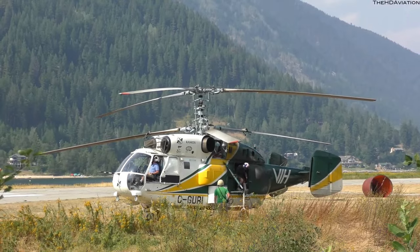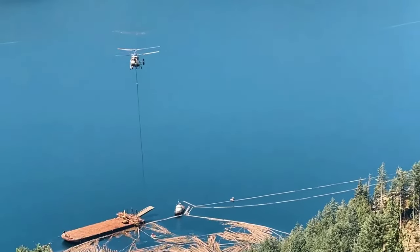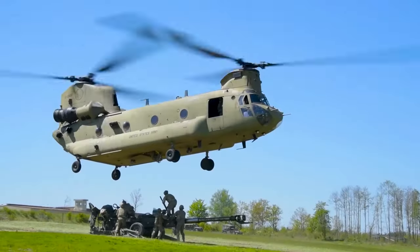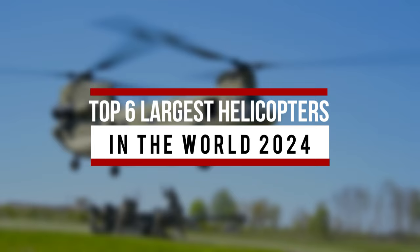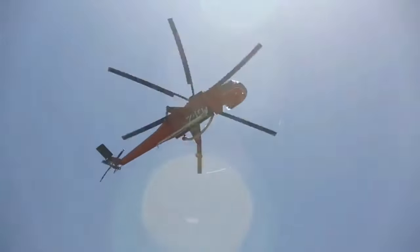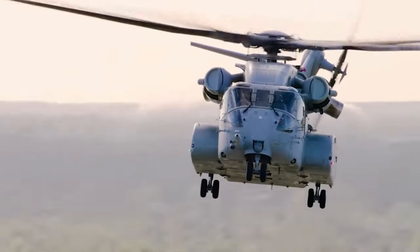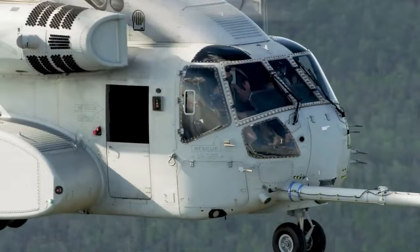Have you ever wondered what it would be like to fly in a machine that dwarfs even the biggest airplanes but works like a giant? In this video, we're going to tell you the Top 6 Largest Helicopters in the World 2024. These giants of the world can cargo everything from tanks to entire buildings, and some even boast features that would blow your mind.